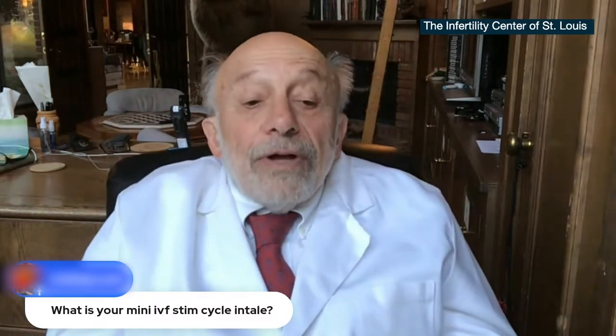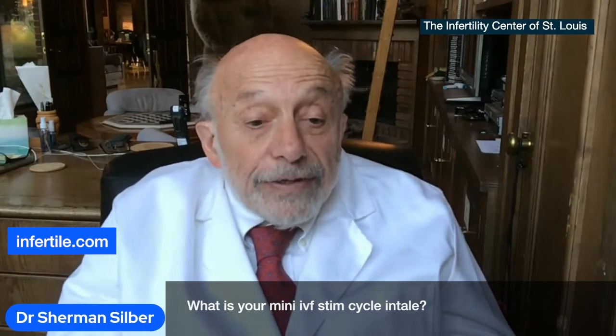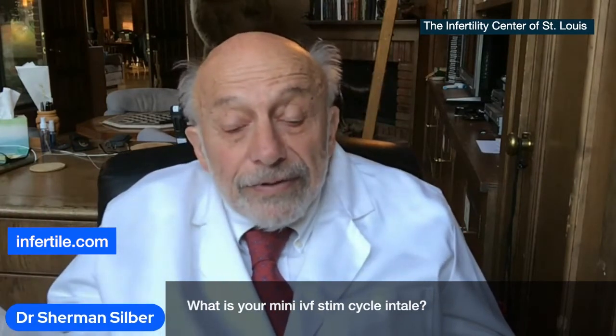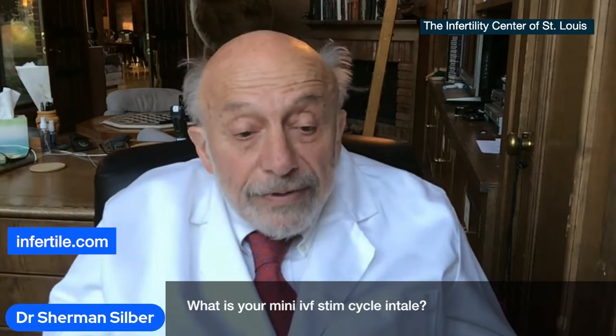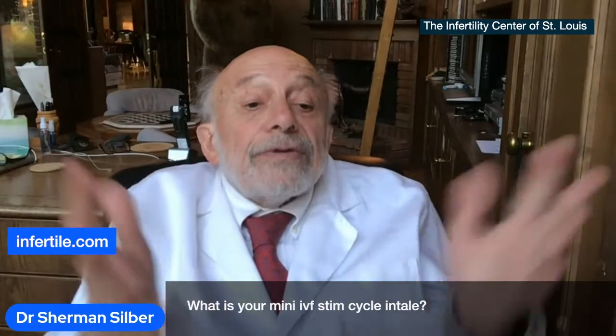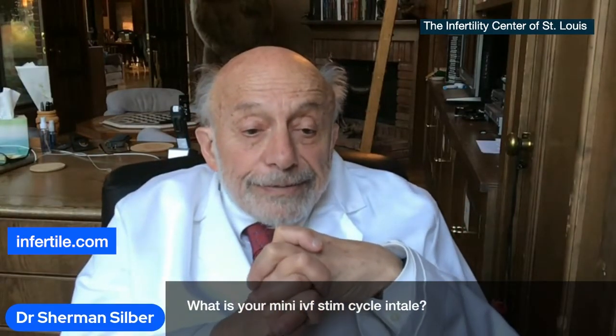What does it entail? Well, it's a big answer, but I'll give you a brief version of it. Frankly, anybody can call and schedule a Zoom consult with us anytime at no cost. I love doing it — you can see I love talking about this. So I'm happy to talk to people one-on-one and give you more detail.